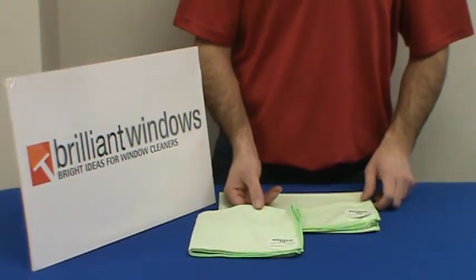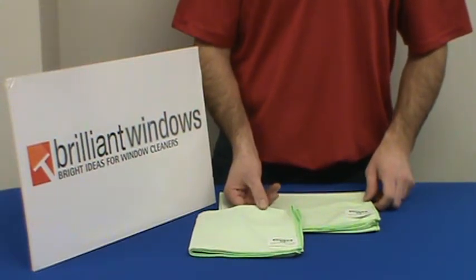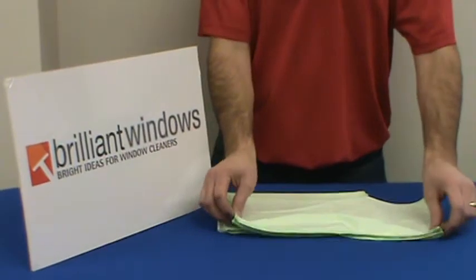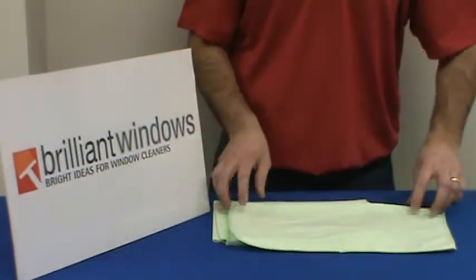Hello from Brilliant Windows. Today we're discussing the Unger microfiber cloth, known as the Microwipe. It's available in two sizes. This is the 16 by 16 size, a fairly handy size.